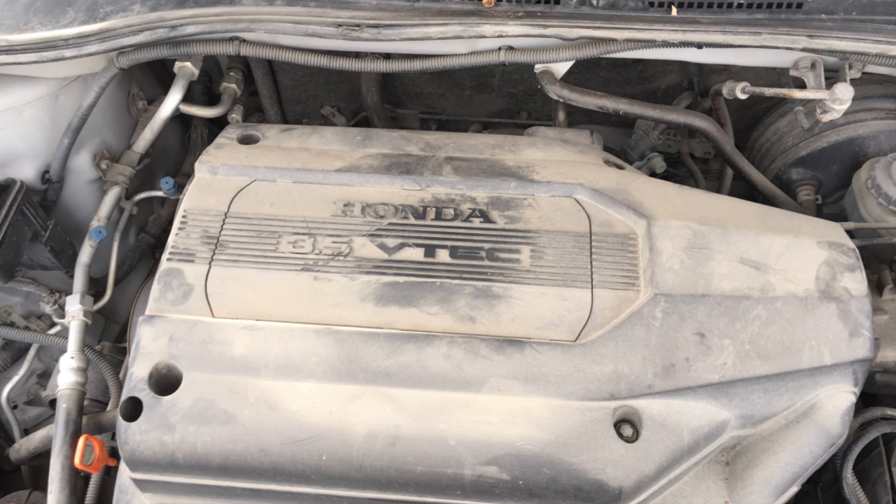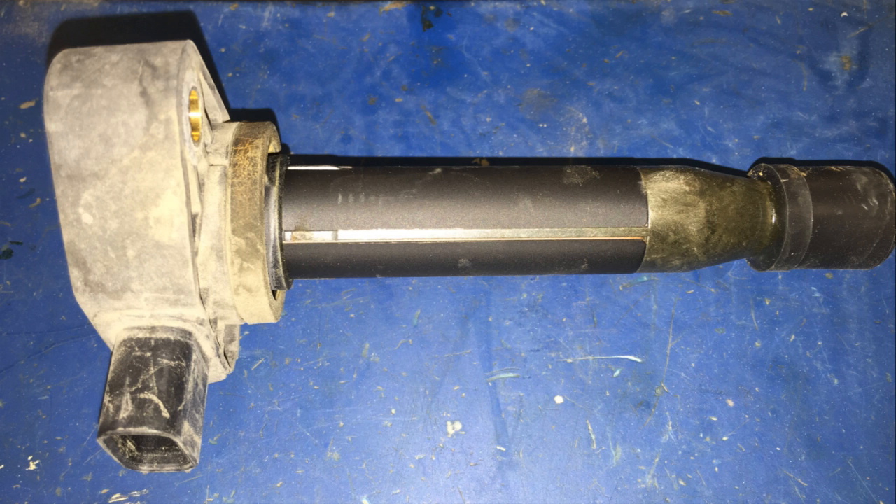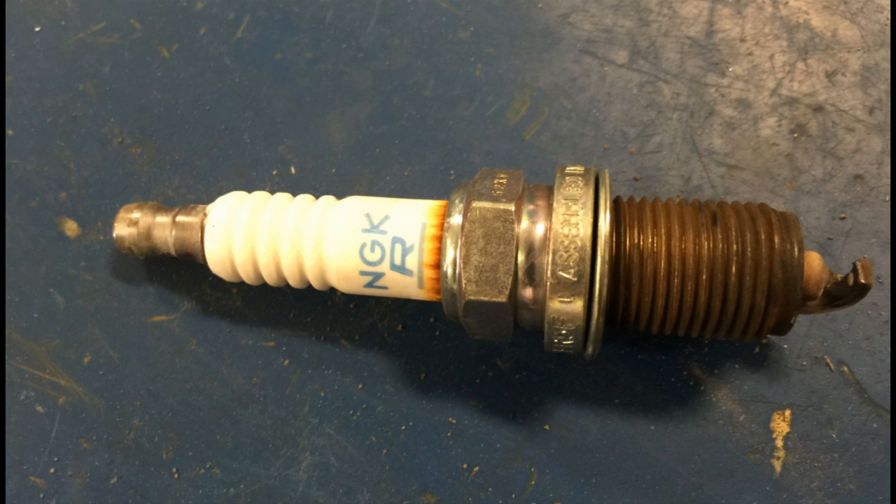If you have a Honda with a coil-over-plug ignition system and are experiencing an engine misfire and have multiple stored misfire codes such as P301, P302, P303, etc., and you don't display any EGR codes such as a P401, then it's likely only one cylinder that's affected.